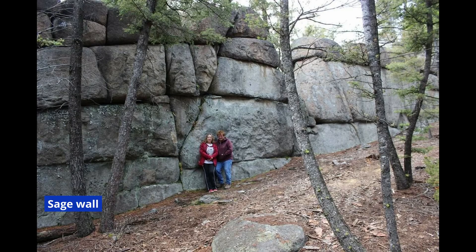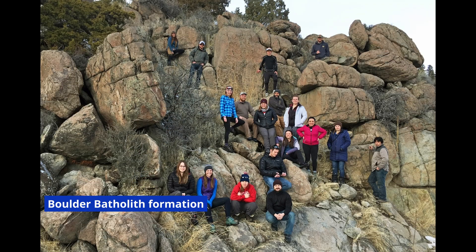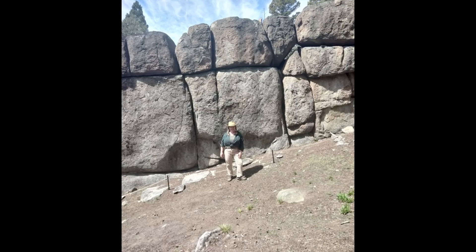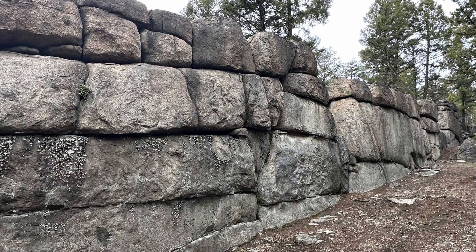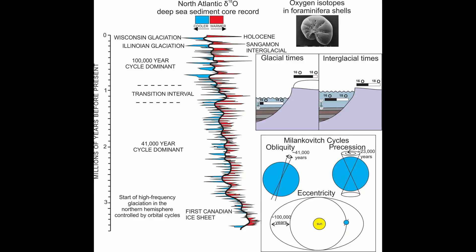Supporters call these the Montana megaliths, Sage Wall, the Tizer dolmen, and other formations in the Boulder batholith. They point to a wall nearly 25 feet high and about 275 feet long, blocks they say weigh up to 90 tons, and polygonal joints that fit together like cyclopean masonry. Some even argue this is part of a pre-ice age global building tradition.